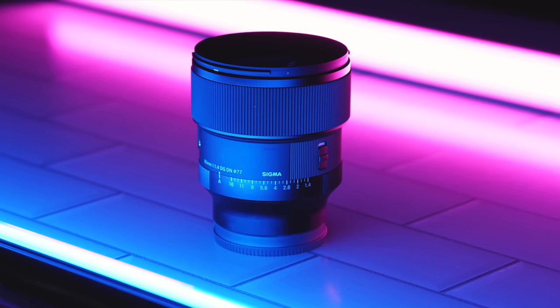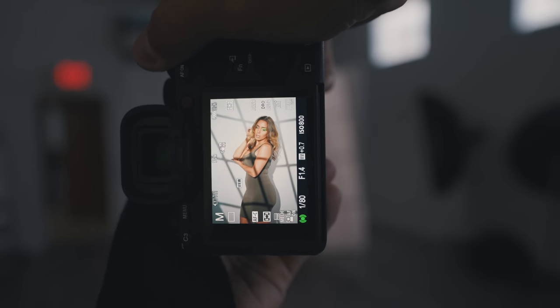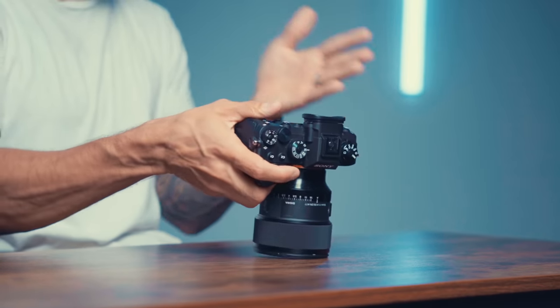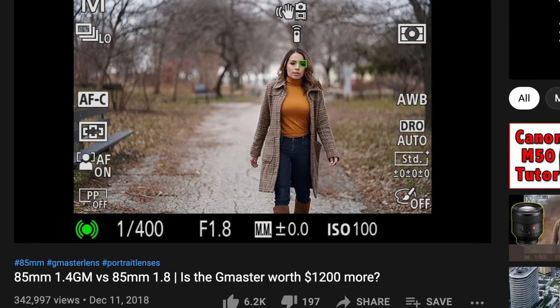The best 85 millimeter you can buy for Sony in my opinion is the Sigma 85 1.4 Art — I'm talking about the new version. It's smaller, lighter, sharper, has faster autofocus, and it's $500 cheaper than the G Master. It's amazing how small Sigma made this 85 millimeter and it balances so well on the Alpha cameras like the Sony A1. I've had nothing but a great experience with this lens since it was released. If you want something on the cheaper side, I would recommend the 85 1.8 — hands down the best option at $600. I compared it with the G Master and it's actually sharper.